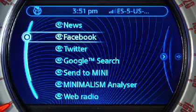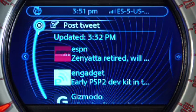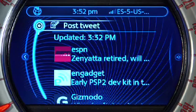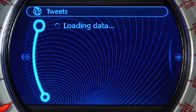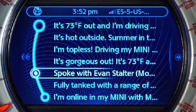Once connected, select Twitter from the Mini Connected menu and you'll instantly see all of the tweets from the people you are following. If you select post tweet at the top of the display, you'll see a variety of tweets that your Mini has created just for you based off your most recent motoring activities.